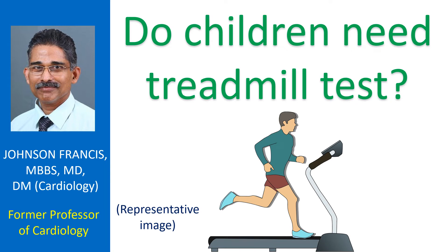Unlike in adults, treadmill exercise test or any other type of exercise test is done only very rarely in children. Exercise testing in children is mainly for evaluation of heart rhythm disorders rather than for disorders of blood circulation of the heart as in adults.